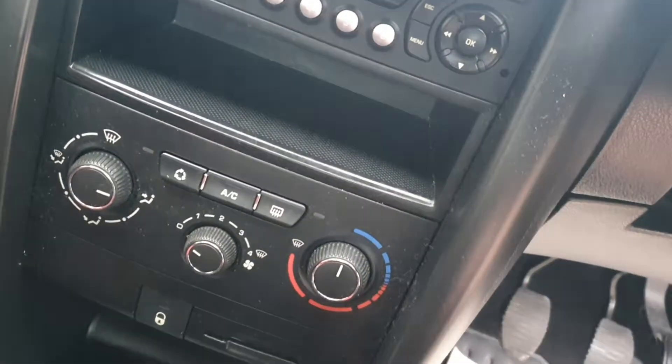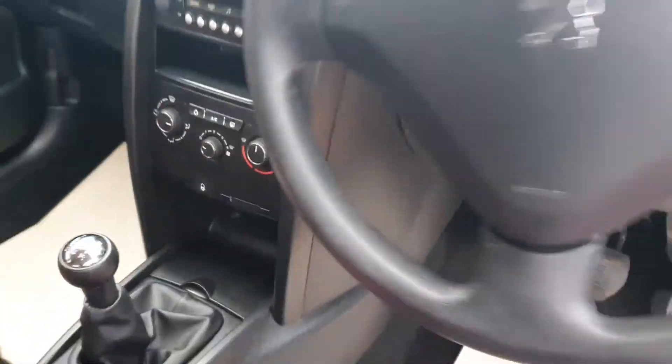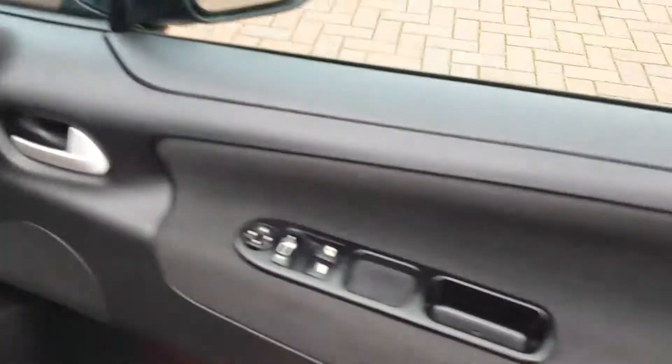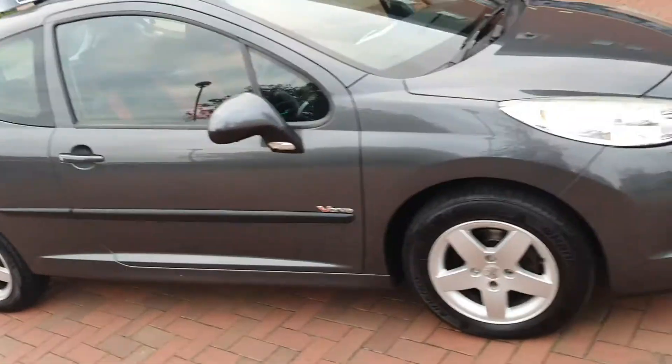Air conditioning, nice and cold and checked. CD radio of course. Just 36,000 miles from new. Got the alloys, ready to go.